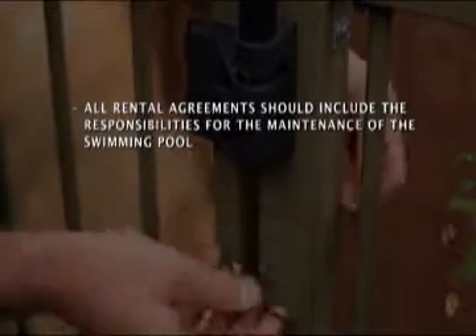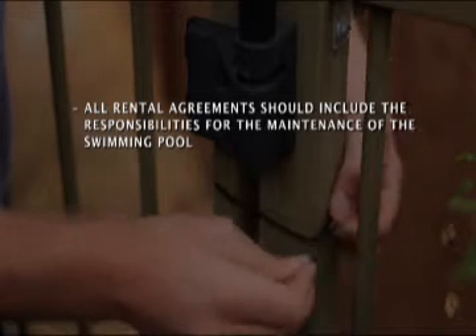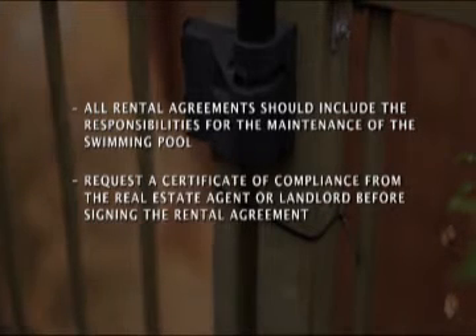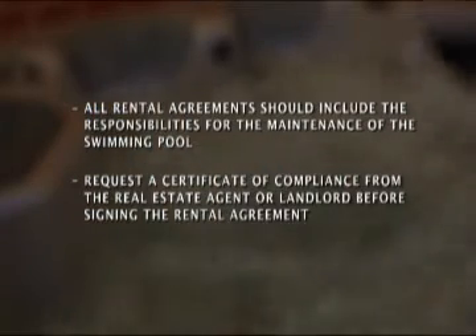All rental agreements should include the responsibilities for the maintenance of the swimming pool. You should ask the real estate agent and landlord for a certificate of compliance for the swimming pool before you sign the rental agreement. A certificate of compliance can be obtained from your local council.